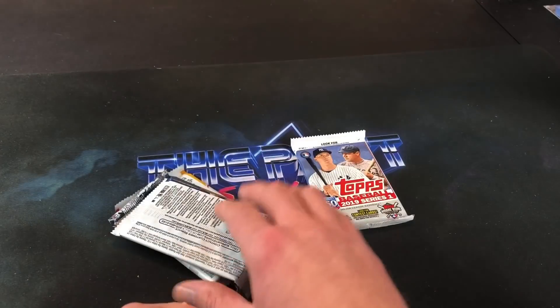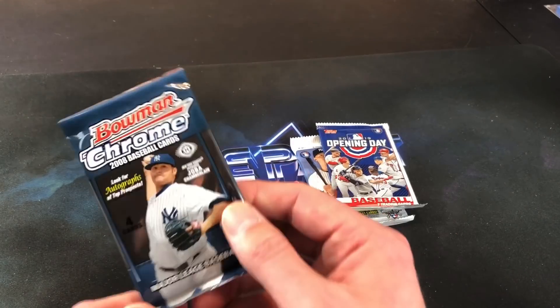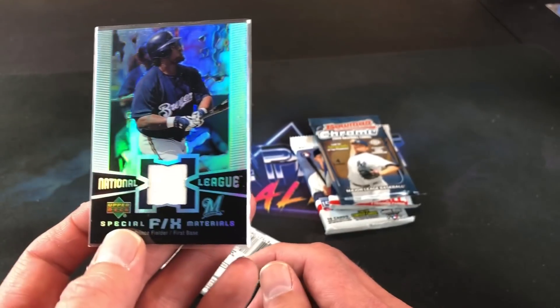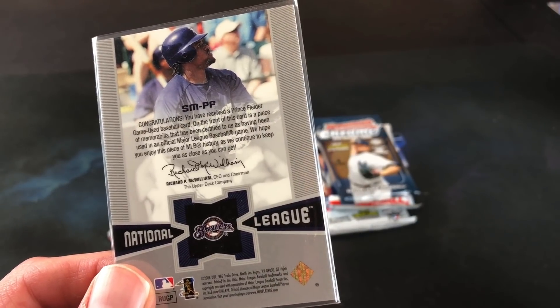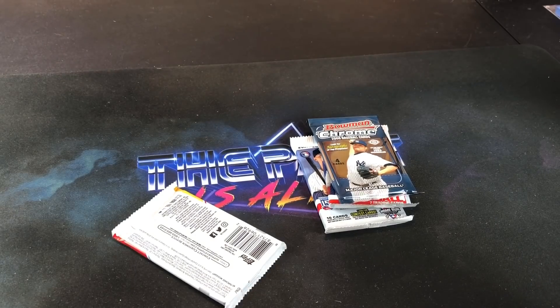We've got a 2019 Series 1 pack, Opening Day, and 2008 Bowman Chrome — that's a nice one. Might as well look at this other hit, and it is a Prince Fielder refractor relic. That's pretty awesome. Prince Fielder — not bad at all, not bad at all.